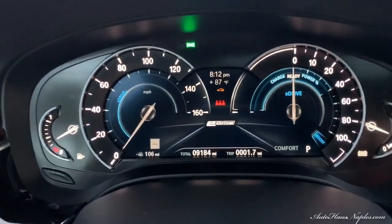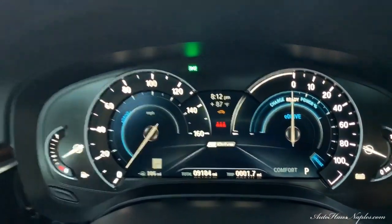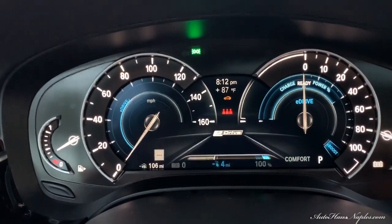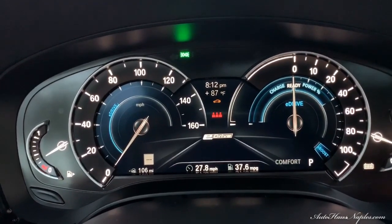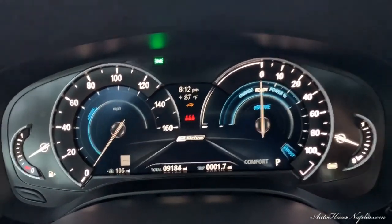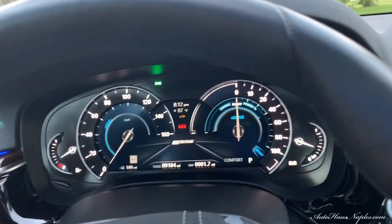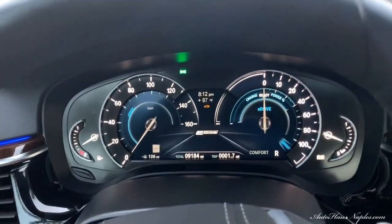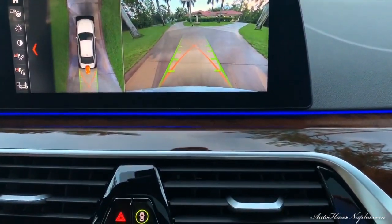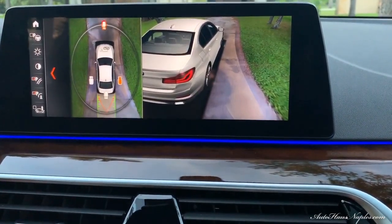Service is due in 1,100 miles; however, you can see this light here is for the oil change, which we've already taken care of — we just need to reset that light. When you purchase, you'll have peace of mind knowing the oil has been freshly changed and serviced by us at Auto House of Naples. It is under a full factory warranty with only 9,184 miles on the odometer.